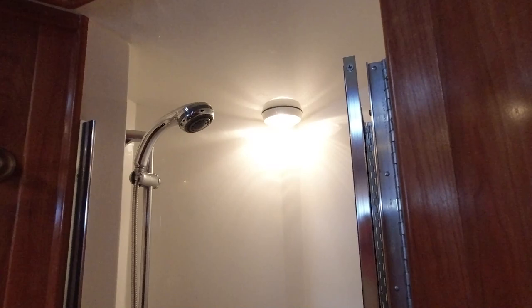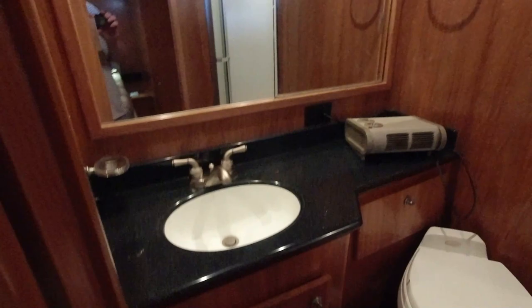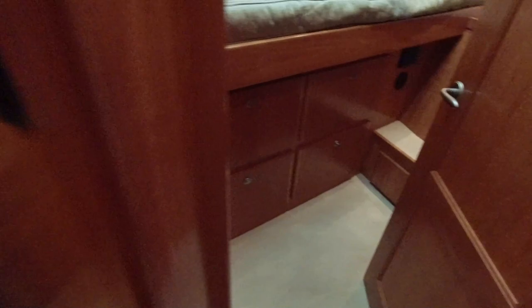The head has a separate shower, which is another feature we are looking for in our liveaboard. It also has great storage and counter space, and we love that the finishes resemble a home bathroom, making it a bit more homey for us. Down the hall are two guest staterooms, including a VIP v-berth and a twin bunk room. Both share a head that also has a separate shower stall with all of the same features as the main one.